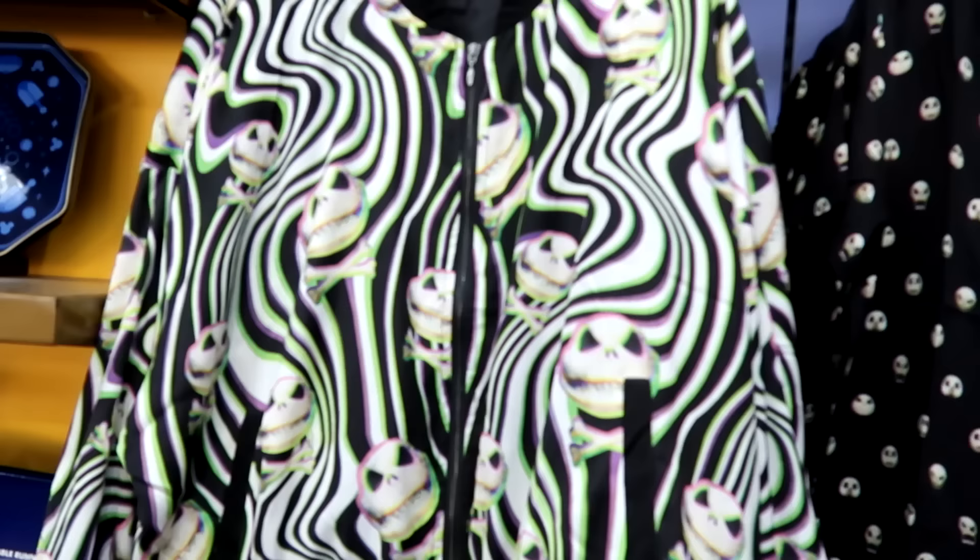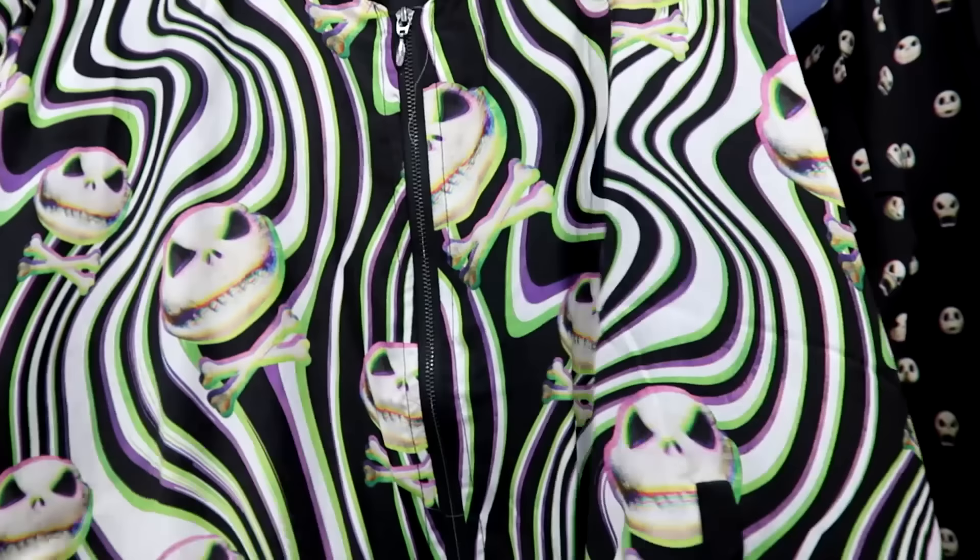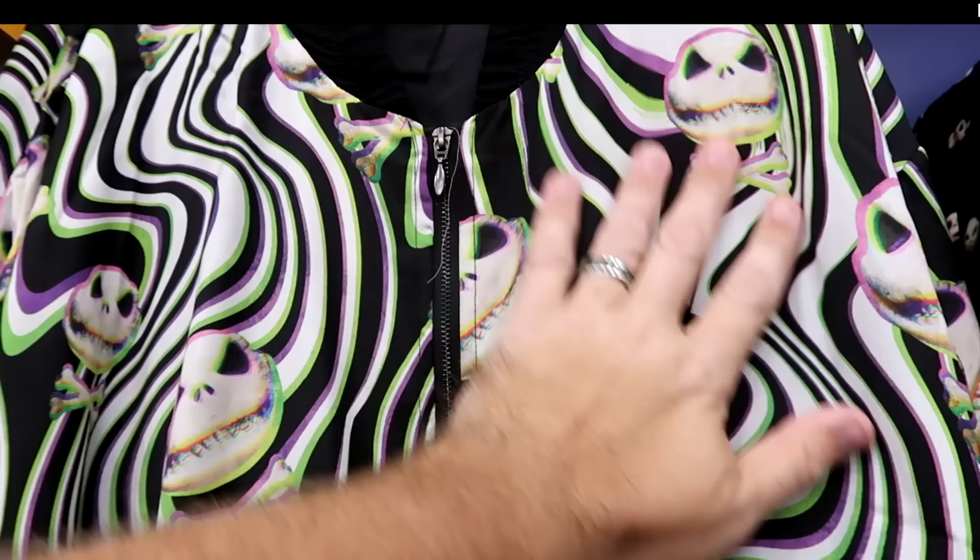They've also been getting lots of Tim Burton's Nightmare Before Christmas merchandise — all perfect for the upcoming Halloween season. I like the teardrop zipper pull. This is really psychedelic with Jack Skellington, has pockets at the bottom. $35 marked down from $60, and the neckline is really nice.